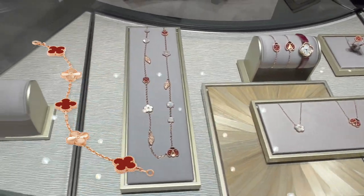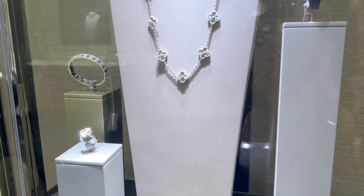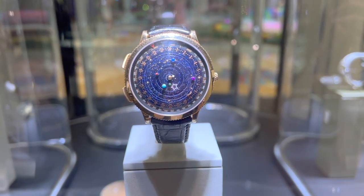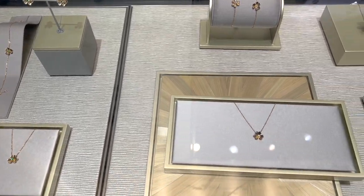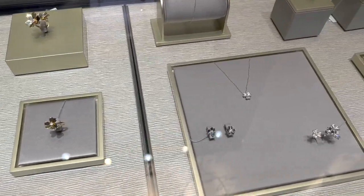The SA mentioned that the 20-motif necklace and the rings from the Guillet and Carnelian combo are way too popular and ended up sold out. But they might have the bracelet available for me to take a look, which I will show you in a bit.